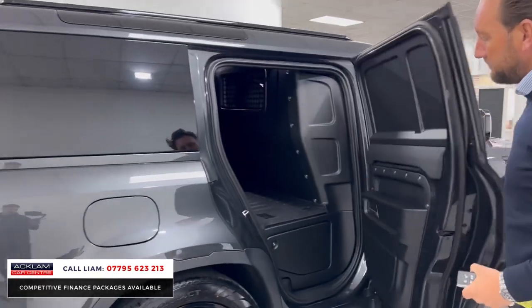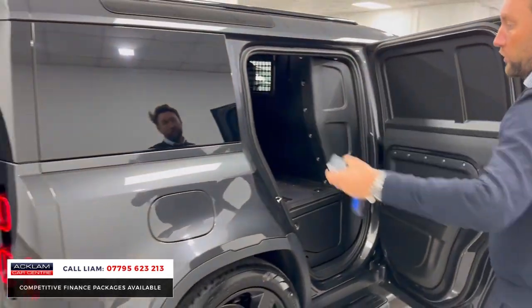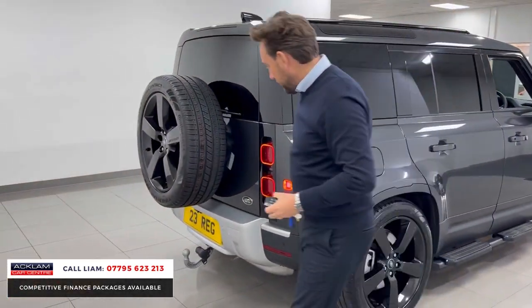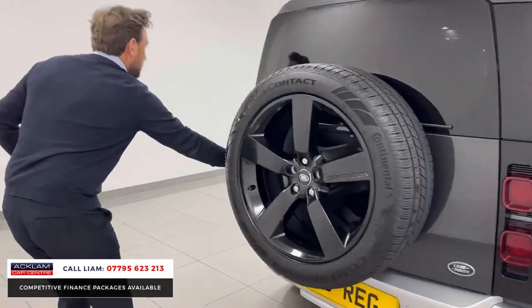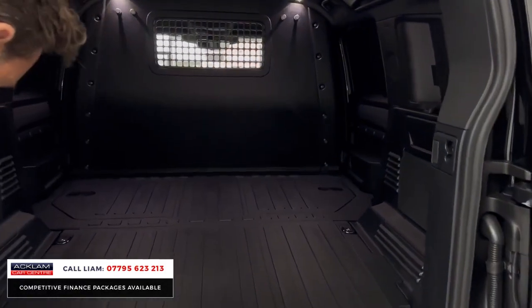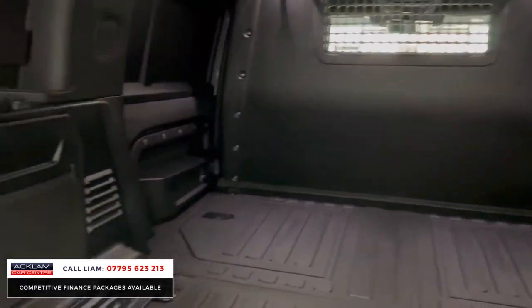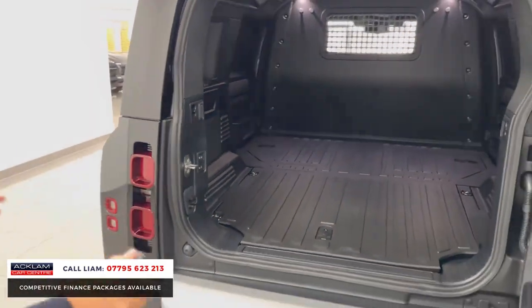You've got the side doors for extra access and then you've got the huge load space at the back. Tow bar, full-size spare wheel in 22 inches as well. Press the button and you've got your electric deployable tow bar and all that load space — look at that, absolutely tremendous.